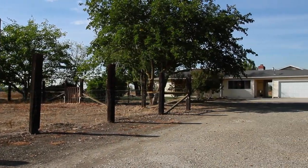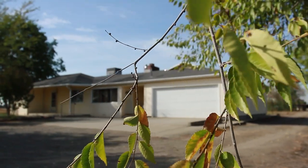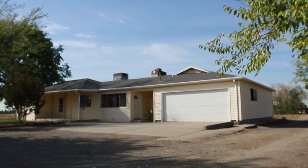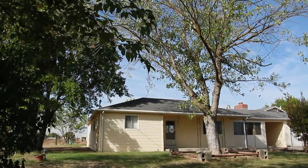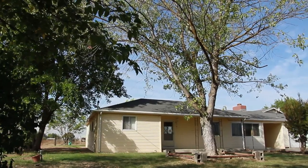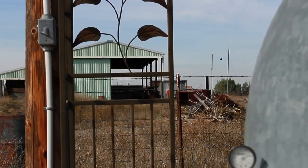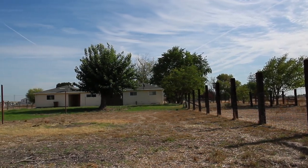Welcome to my listing at 12843 Eberhart Road in Lodi, California. The 7.7 acre parcel features a four-bedroom, two-bathroom home approximately 2,000 square foot. Additional features are six acres of irrigated pasture, an approximately 40 by 60 metal barn for hay storage and several other outbuildings. The property is both fenced and cross-fenced and ready for livestock.